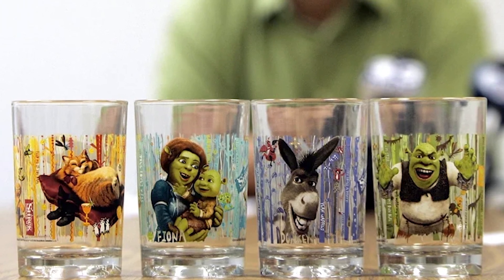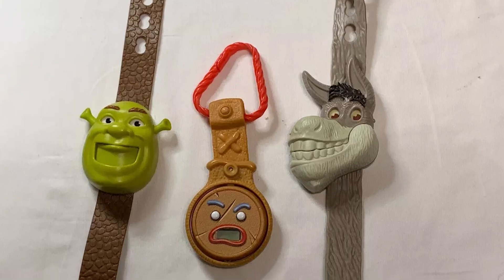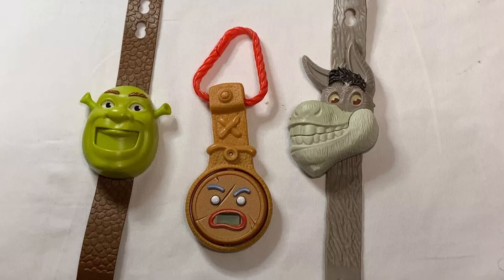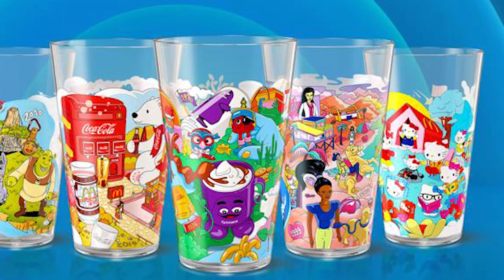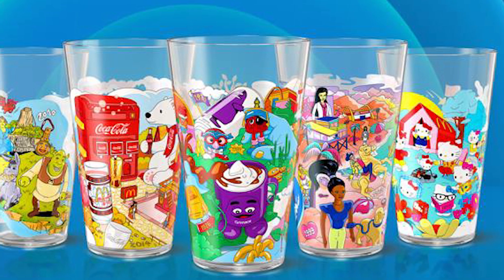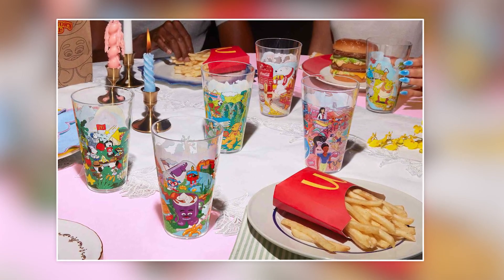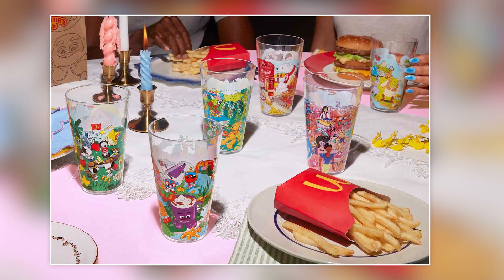Take, for example, the Shrek, Jurassic Park, and Minions Cup, which showcases the Gingerbread Man watch from the 2010 release of Shrek Forever After. The Barbie Cup features images of dolls sold over the years, like the 1999 Pet Love and Barbie. These illustrations, crafted by a talented team of artists, are designed to allure a new generation of diners.